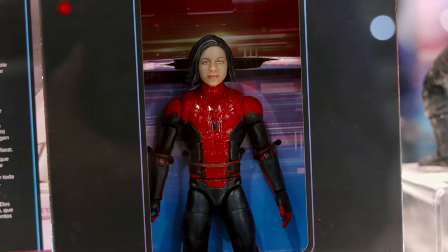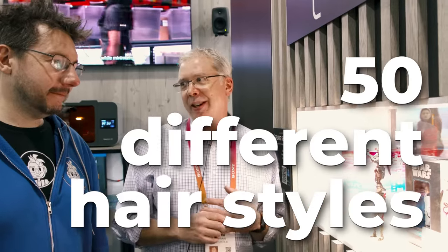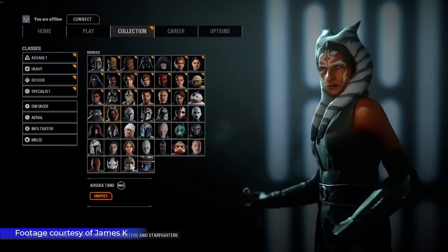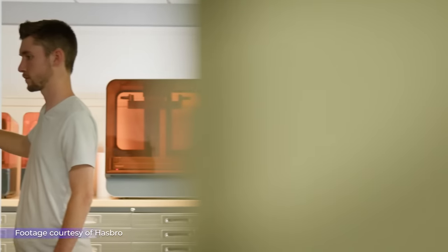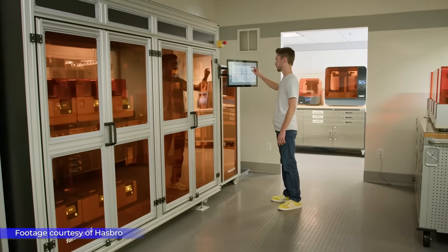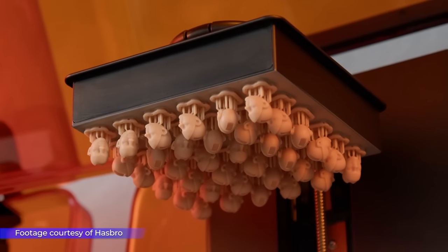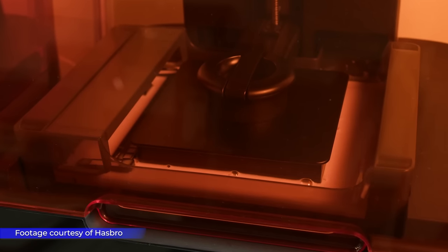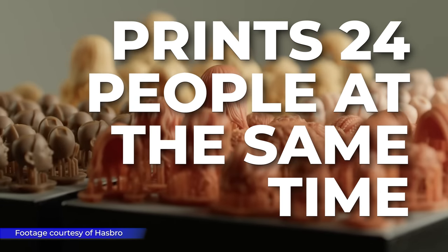Once you pick that hairstyle, you pick the hair color, any facial hair that you want — we have 50 different hairstyles. This is very similar to some of those video games that allow you to create your character, but in real life. So then you hit submit, your order goes into a holding pattern, a little bit of a queue. As other orders come in that match your same skin tone, that platform is loaded up, and we print all 24 people at the same time.